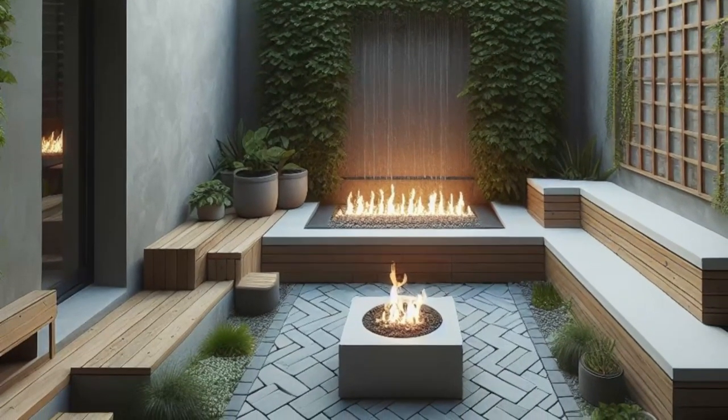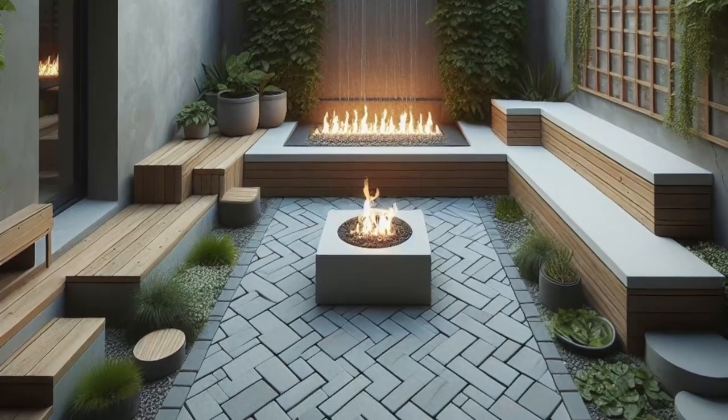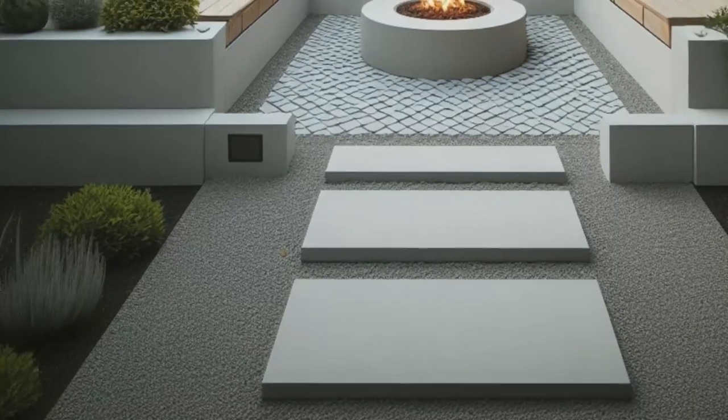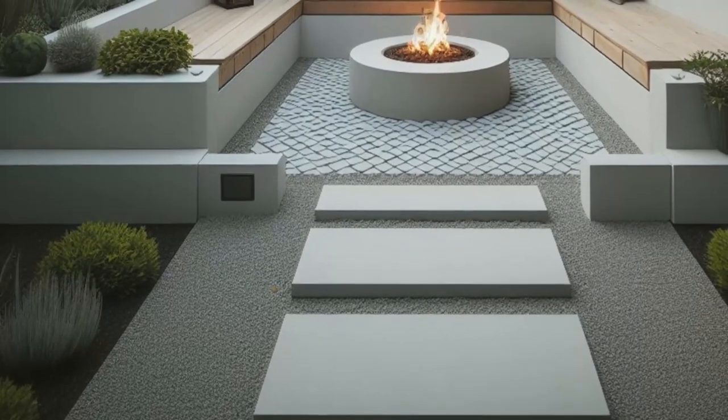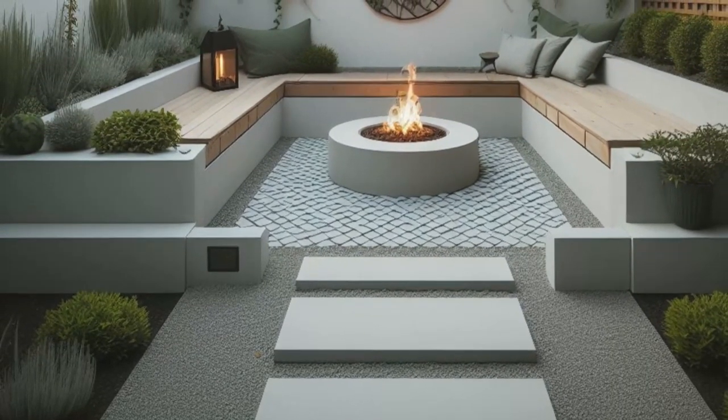The water feature invites serenity into the scene. And let's not forget the pièce de résistance — a trellis adorned with climbing vines, providing both privacy and a striking vertical element. This space proves that less truly is more, offering a serene retreat that speaks volumes with its understated beauty.